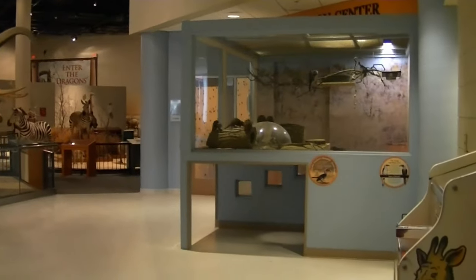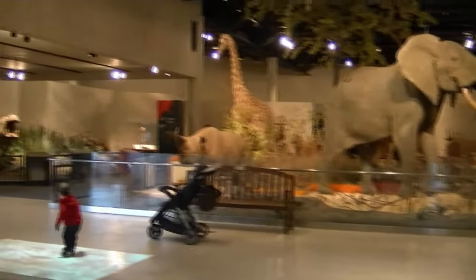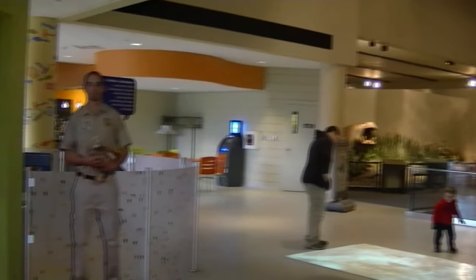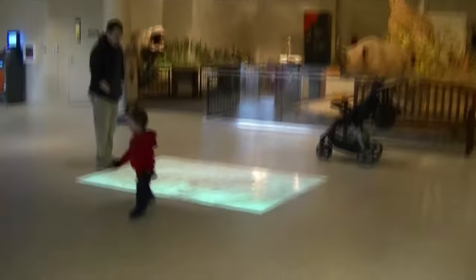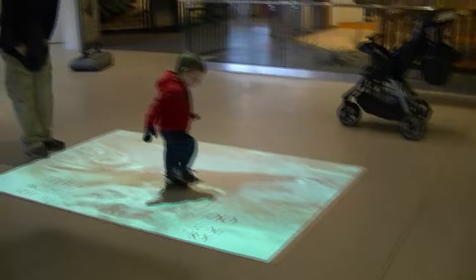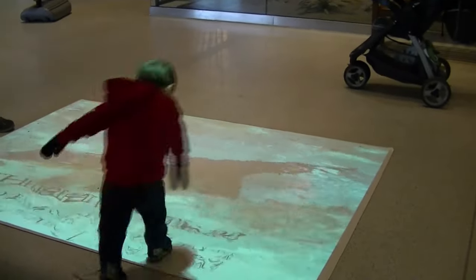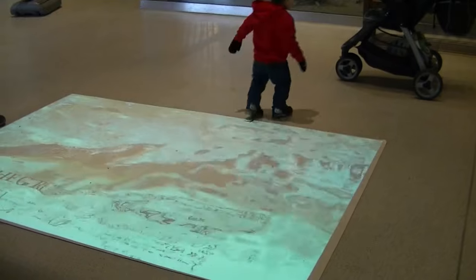We start off in the museum. I believe they have their gates open in the summer for entrance outside in the summer hours, but they just haven't changed it yet. So we come into the museum. They have a really cool little touch screen display here, which clearly Tobias is having fun on. It's just different animal screens that change as you walk on it.